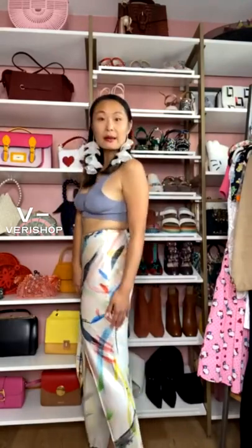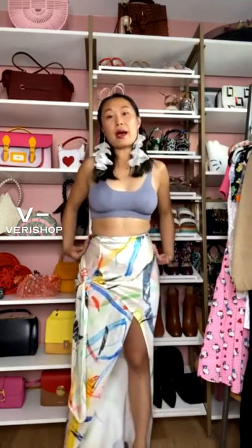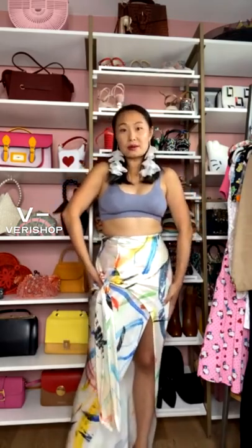This skirt is such a statement piece. I love the high-waisted style — I just feel like it's super flattering and really accentuates your waist. This one in particular is a midi skirt. I am 5'3" for reference, so as you can see it hits right above my ankle but is not sweeping the floor, which is nice. I have on just a small heel today. I really love how it cinches here and hugs the waist, nicely accentuating the waist.